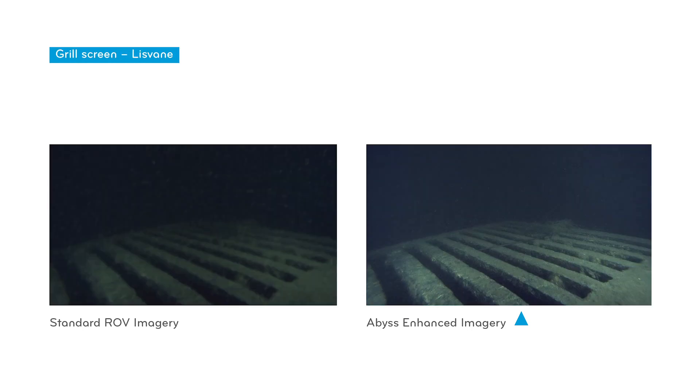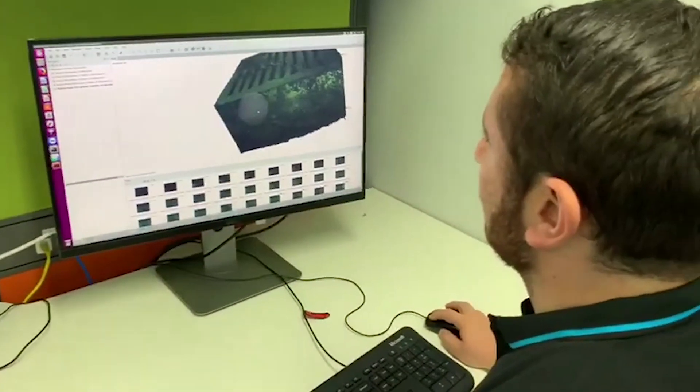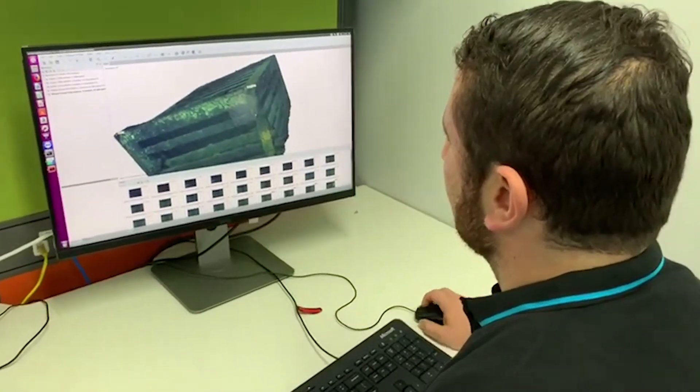We can also go into treated sewerage and look at seams in outfalls. Many of them have reeds in them, and because the reeds are moving, we can actually remove the reeds from the images — the final images look as though they've been physically ripped out.